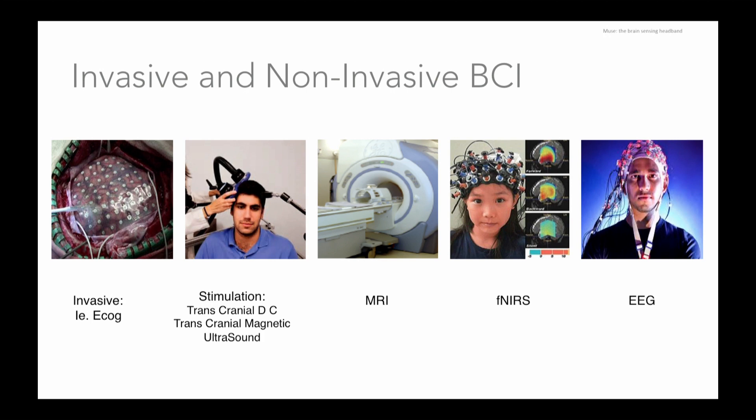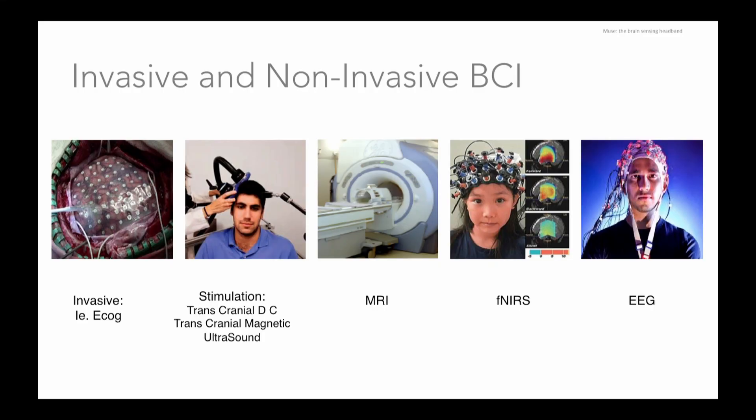There are a number of different brain-computer interfaces. We have invasive ones like ECOG and BrainGate. We have stimulation technologies like transcranial magnetic stimulation, direct current stimulation, and now ultrasound. We have cumbersome means of tracking one's brain like MRI. And then there's functional near-infrared spectroscopy, FNIRS, which can track the hemodynamic response in a sensor that's portable. And then, of course, there's EEG.